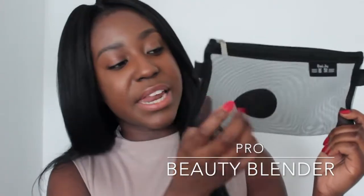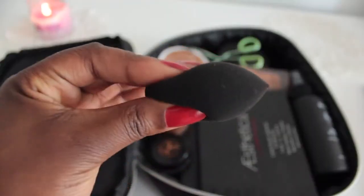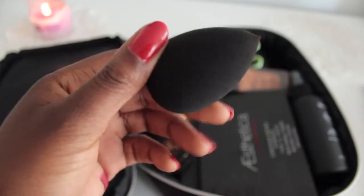There is one more face tool I bring with me, and that is my Beauty Blender. I keep it in this little mesh container so it can always air dry and doesn't get moldy. I just got this mesh bag from Amazon.